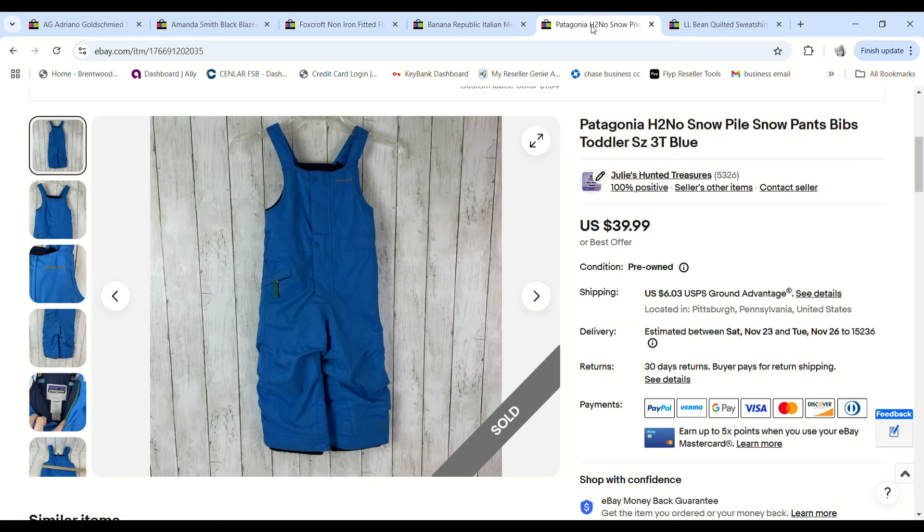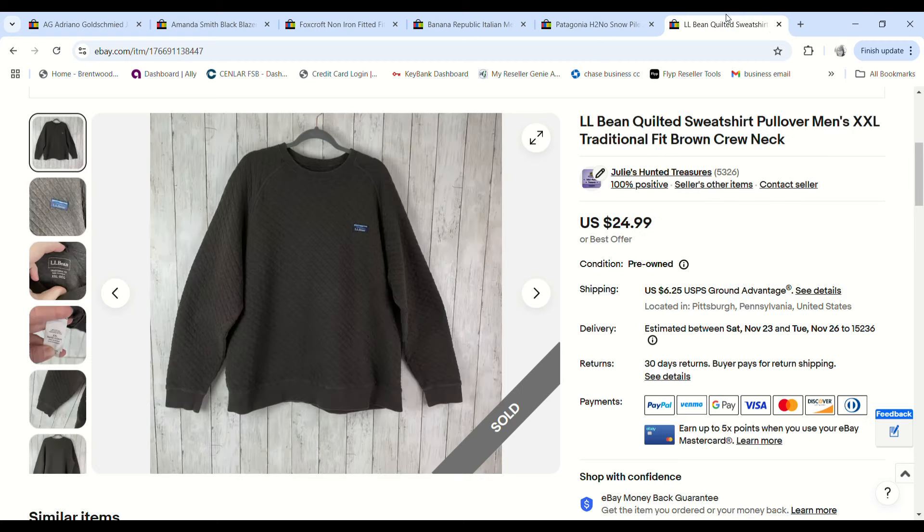Another super fast sale — these Patagonia kids snow pants had a little bit of grass stain on the knee. I tried to get it out but failed. Still listed them for $39.99 and they sold for full price. We paid $1.54 and we made a $27.28 profit.